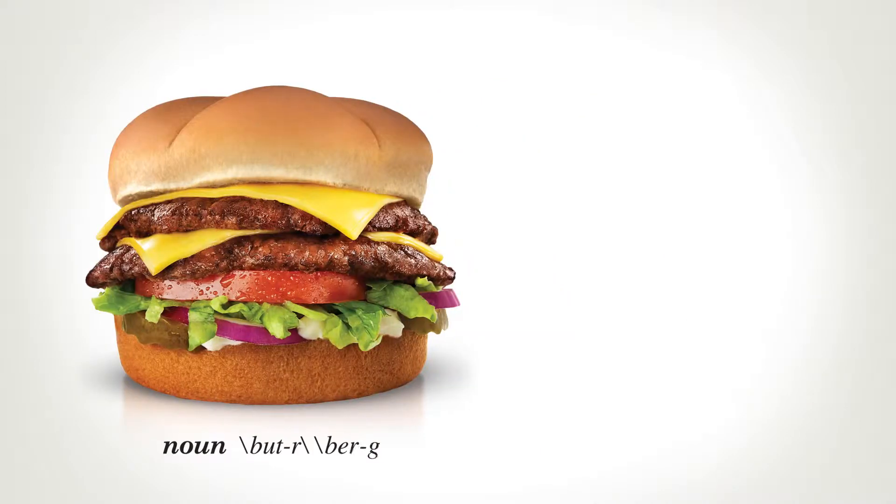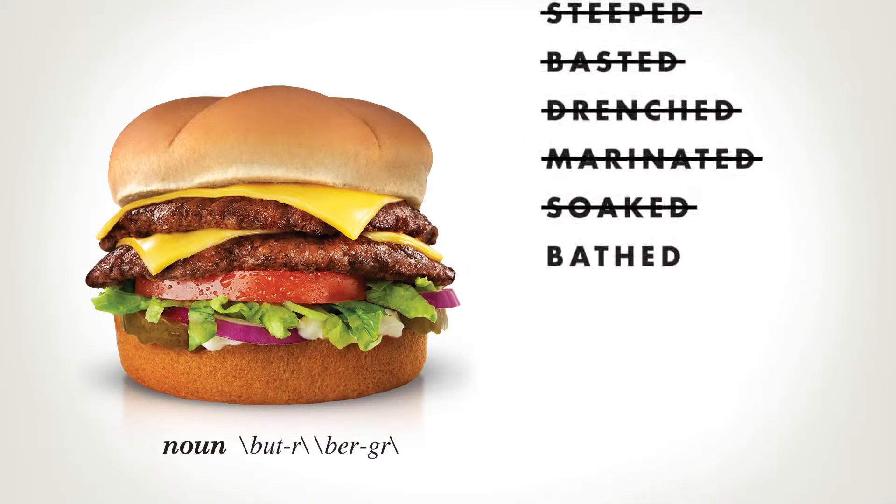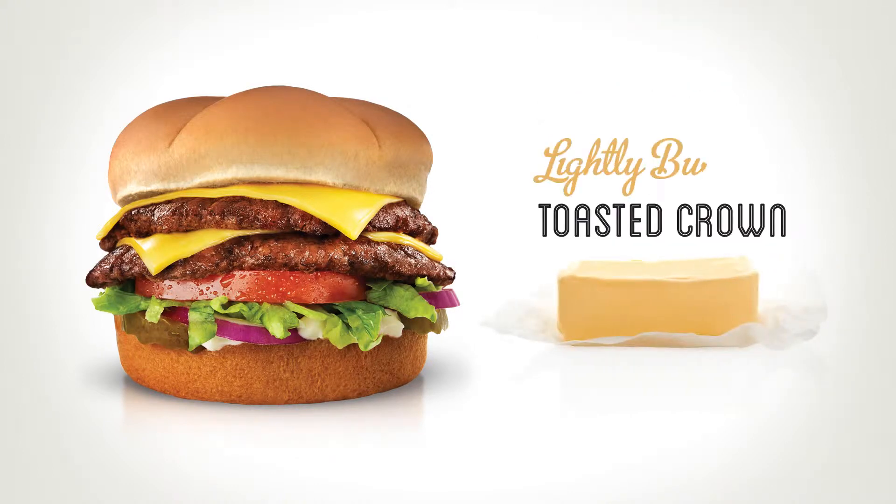At Culver's, we call our burgers Butter Burgers. Not because they're fried, slathered, steeped, basted, drenched, or marinated and topped with butter, but because they're served on a lightly buttered toasted bun.